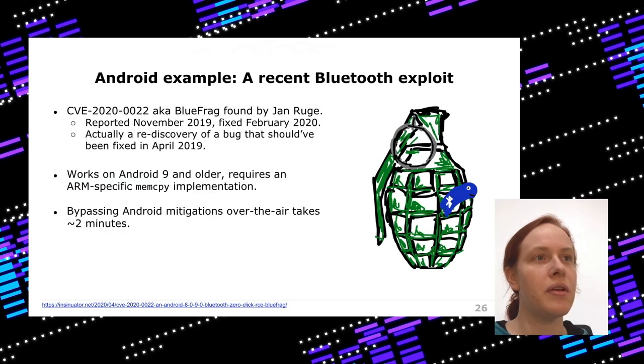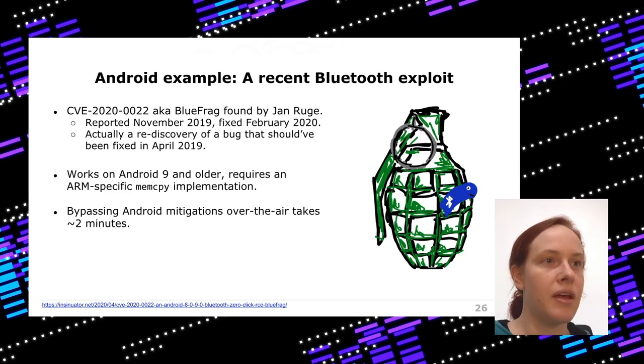Looking at a recent Android Bluetooth exploit: these bugs exist and are not specific to Android or Bluetooth — bugs happen in all software. This particular exploit only works on Android 9 and older because it requires a specific memcopy implementation where memcopy is called with a length argument of negative two, which has different behavior on different systems. Additionally, this exploit needs around two minutes to run because it must bypass ASLR over the air, requiring the attacker to remain in proximity of the vulnerable device.